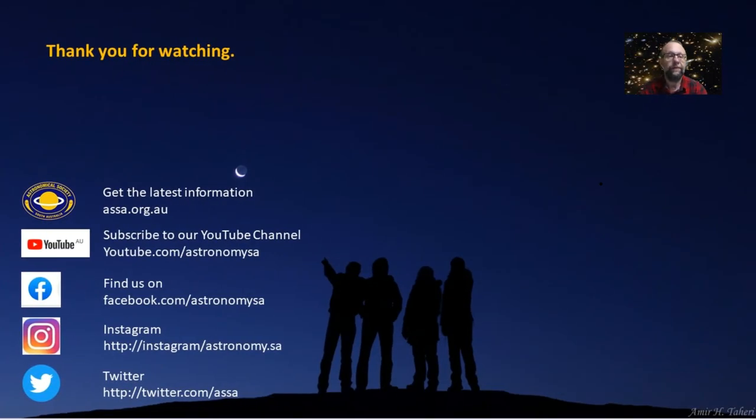Thank you everyone for watching the show — I really appreciate it. I hope you found some useful information in it. Hopefully there'll be some nice weather, even though it's getting cold in June, and we'll get some nice clear skies. I hope you enjoy looking at those objects, particularly the ones towards the center of our galaxy in Scorpius and Sagittarius. I'll talk more about objects in that region of the sky in next month's show in July. So till then — clear skies, stay well, and I look forward to seeing you next time. Bye for now.